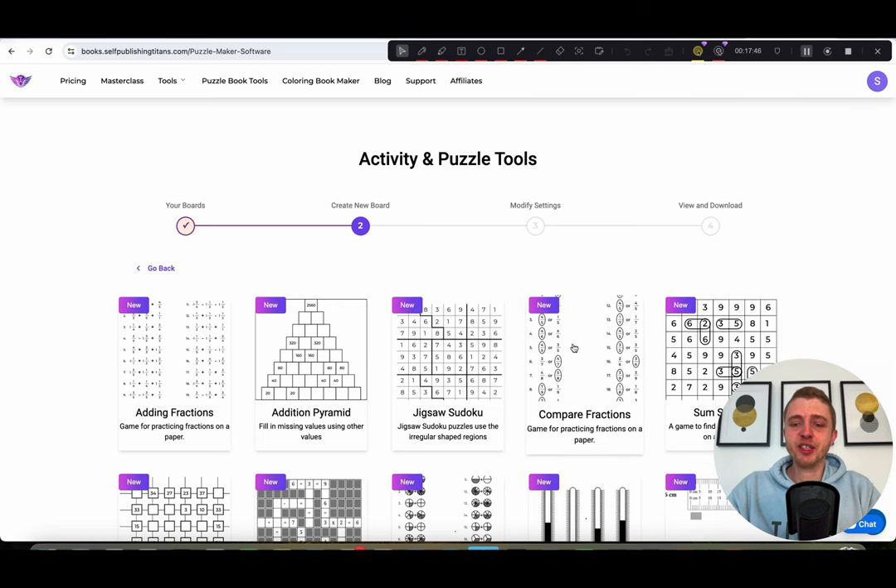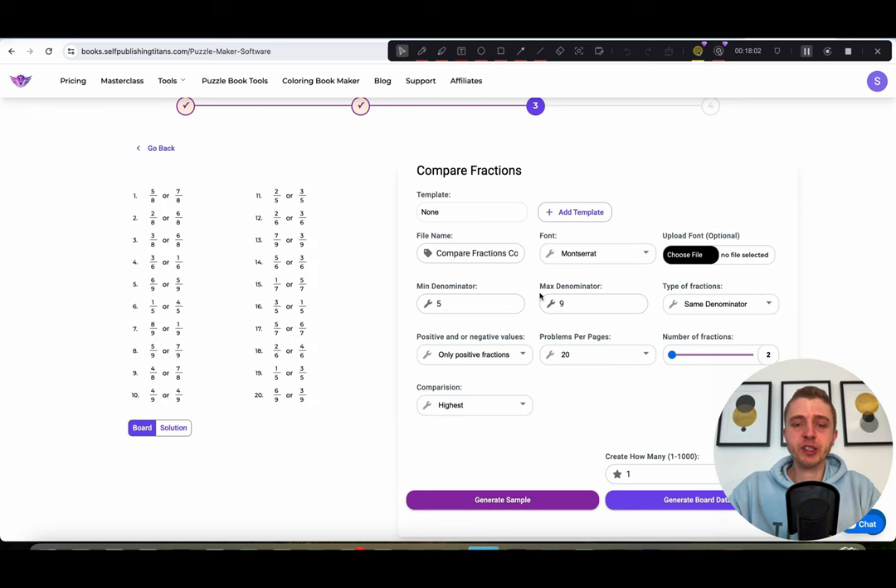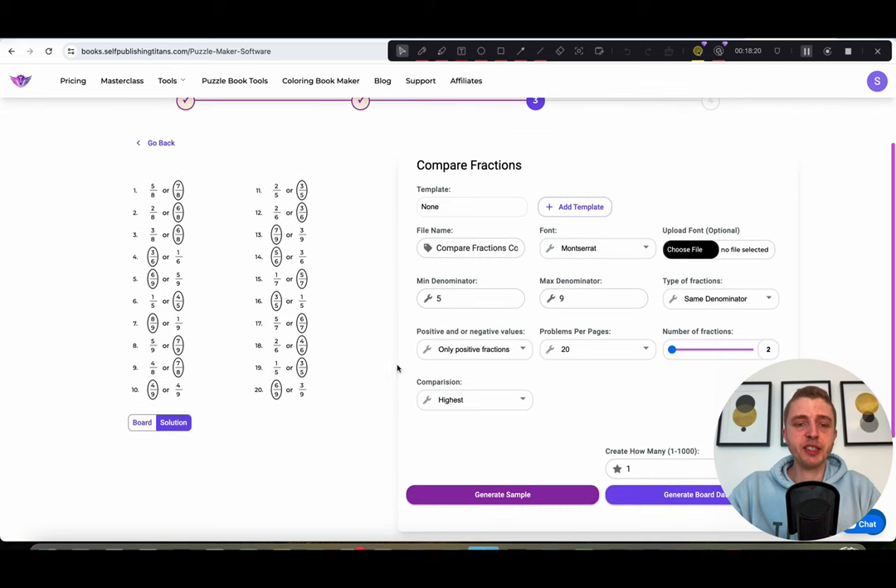Now we have the compare fractions tool. You're going to start seeing that all of this is designed to be really user-friendly and easy — the sample is always on the left and the settings always on the right. If you're not sure what something is, change it and click 'generate sample' to see the difference. In this tool, the user basically needs to find whichever fraction is the biggest. You can also choose the lowest instead of the highest — so the person needs to find the smaller fraction. You can do one, the other, or both.